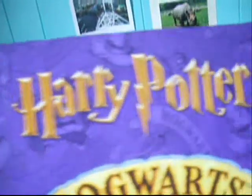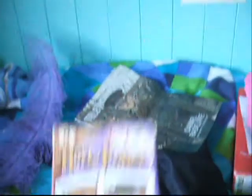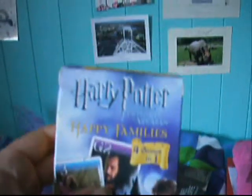This is my fantastic little Hogwarts binder with all this stuff on the front - Gryffindor, Slytherin, Hufflepuff, Ravenclaw. It's Harry Potter First Happy Families, Philosopher's Stone. This is Harry Potter Prisoner of Azkaban Happy Families - they're like a little card game.